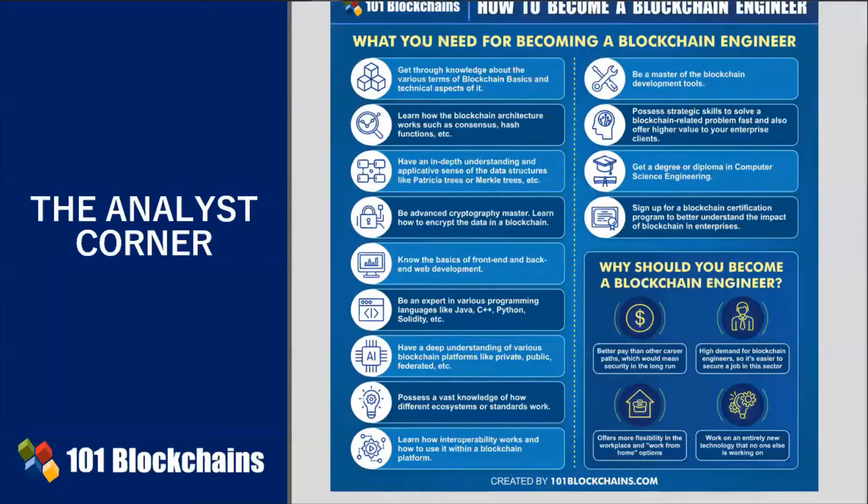Last but not least, an enterprise blockchain engineer will ensure backend functionalities and create proper documentation for the infrastructure setup.